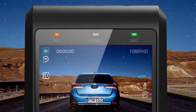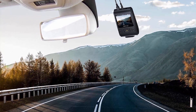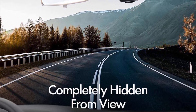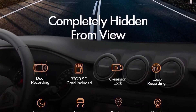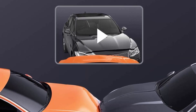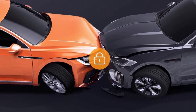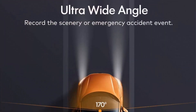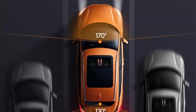Get evidence with accident recording lock: the built-in G-sensor means this dash cam will automatically lock videos when in a collision or when someone bumps into your car, preventing the captured video from being automatically overwritten. Superior night and day vision — even at night you do not need to worry about license plates not being visible clearly. Driving information such as speed, longitude, and latitude data can also be recorded with an optional GPS antenna, not included.